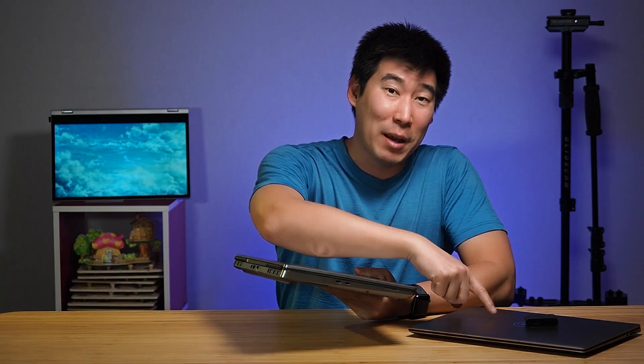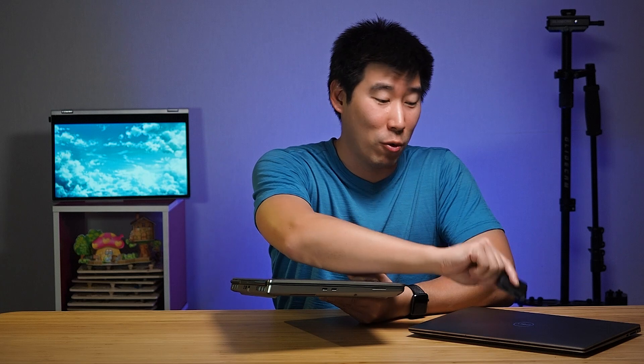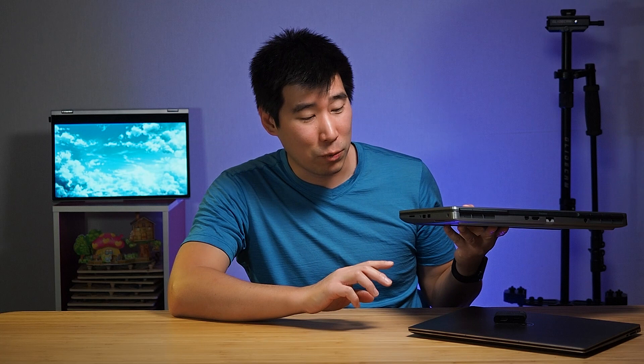The Precision 7550 has a full range of ports: two Thunderbolt ports, an Ethernet port, two USB-A ports, an HDMI port, and mini DisplayPorts. It also has a headphone jack and a full-size SD card reader. I definitely like the range of ports on the 7550 — you're carrying more weight, but everything is with you and you won't lose anything.